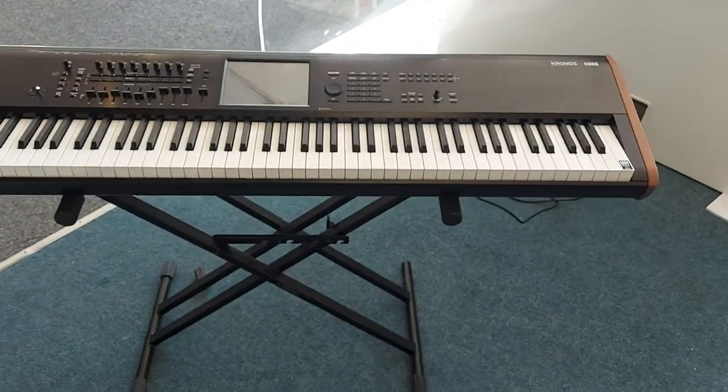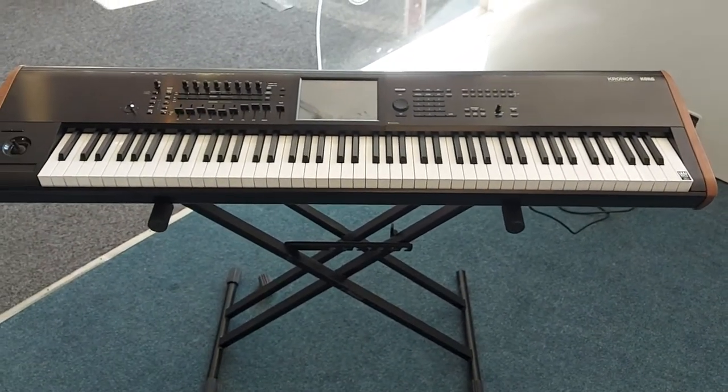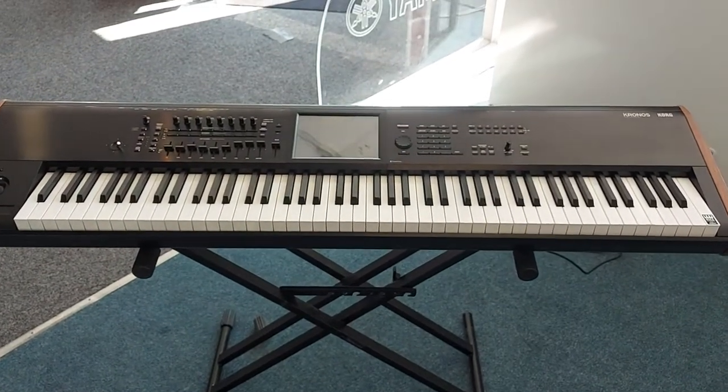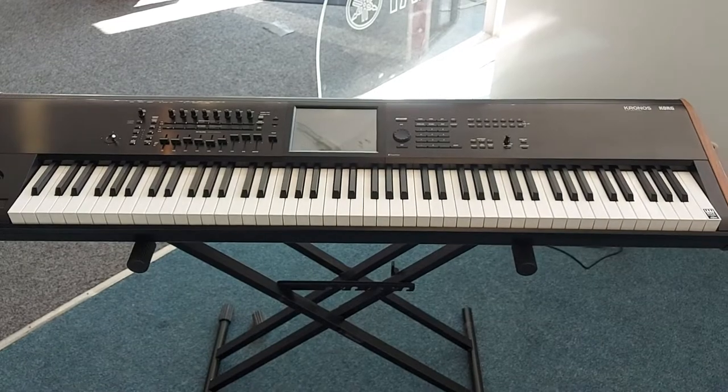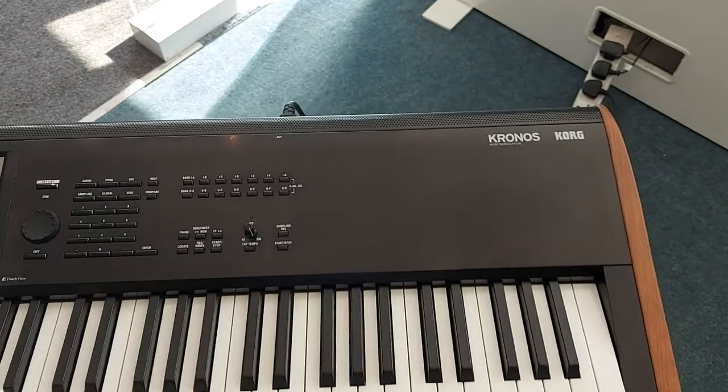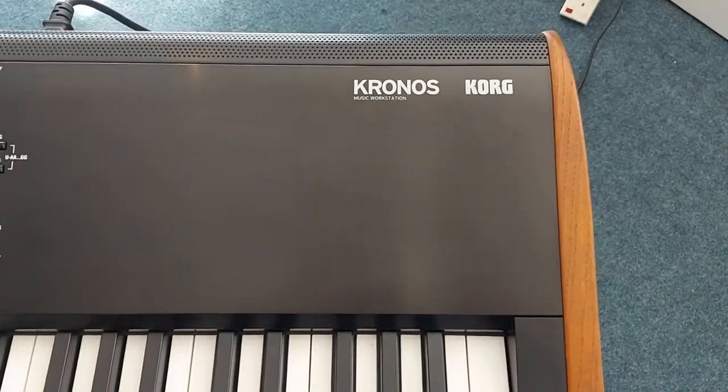This has been brought in part exchange and it's here at the Leyland store, but you can buy it online as well — no problem, we can ship it out free of charge. Thanks for watching — the Korg Kronos 2 88, brilliant.